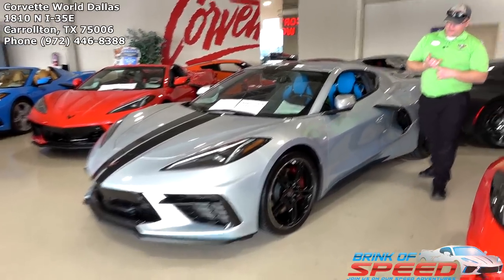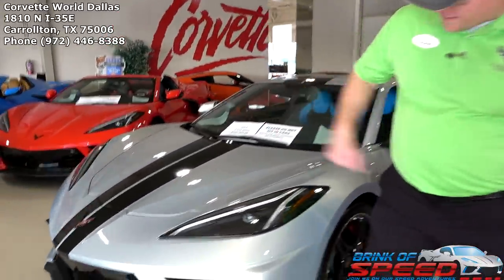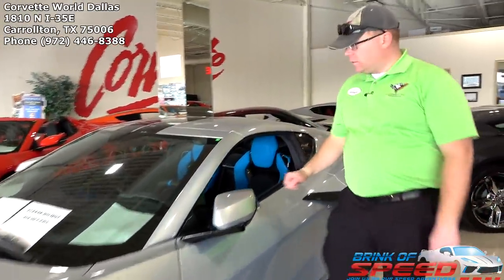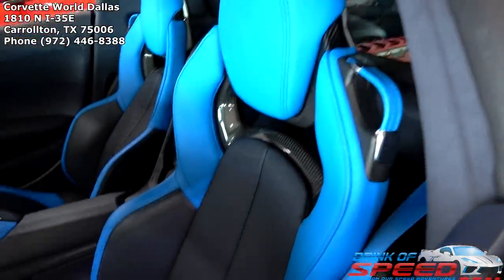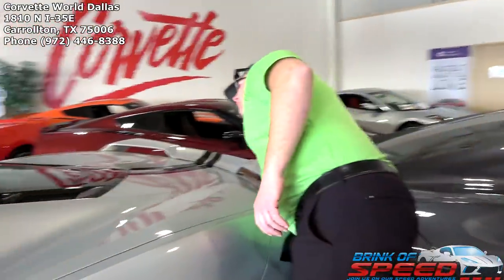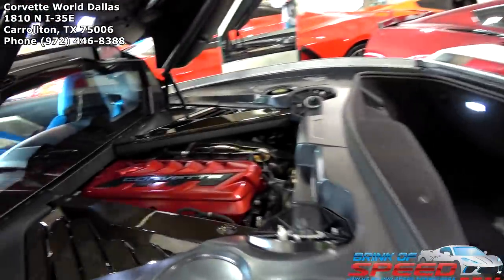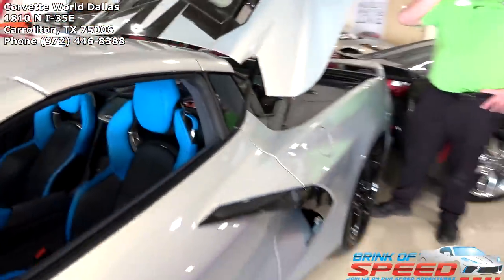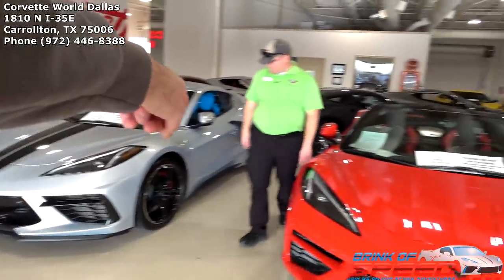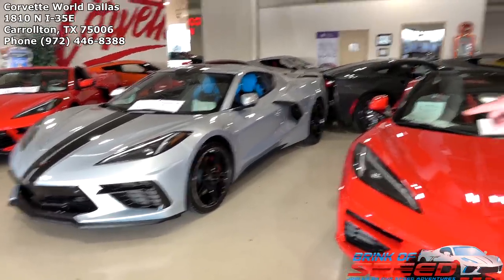This one is a 3LT Z51 with carbon flash dual racing stripes, carbon flash wheels, red calipers, twilight tension blue interior with GT2 seats, and the full engine appearance package — meaning both the standard and edge red. No mag ride or front lift on this one. It's the silver flare metallic and it came with the black composite front splitter and side rockers.